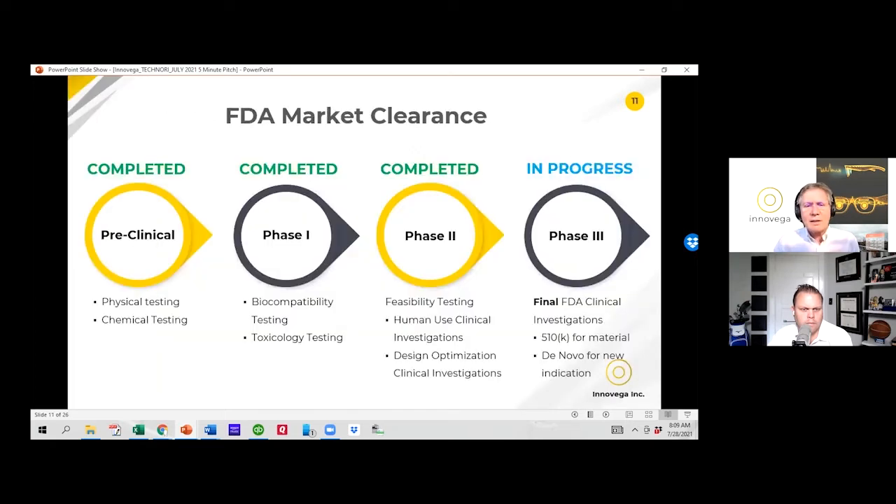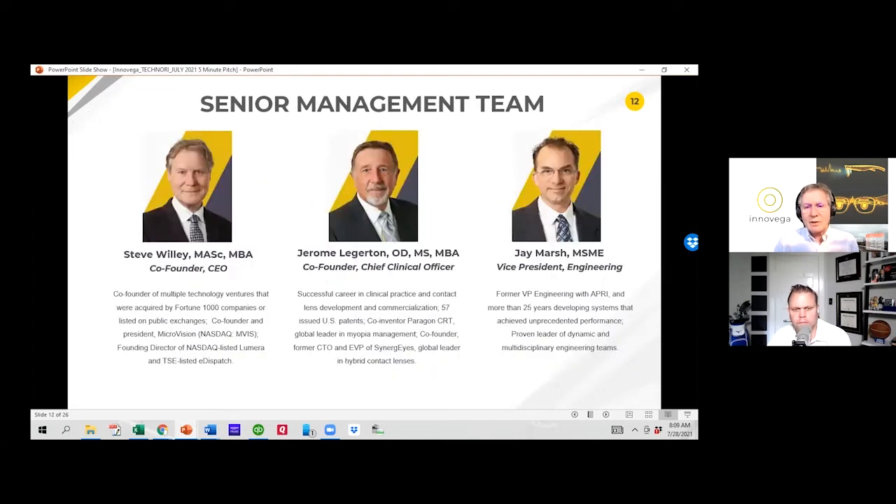Every contact lens needs FDA approval. We're in the final phase of that approval process — specifically phase three. As you can see on this chart, we've moved through several years of FDA testing successfully.